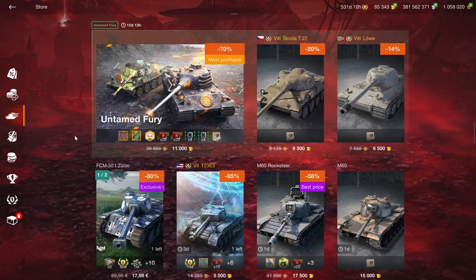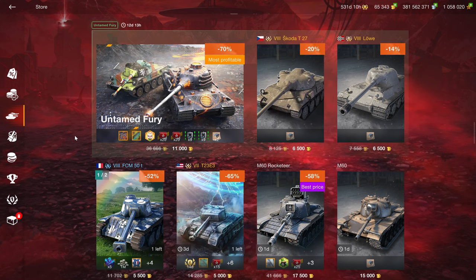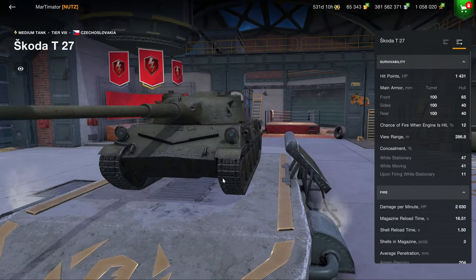The now-gone KV-5 and T77 offer is still unbeaten — it was two of the very best performing tanks in the game at only 10,000 gold. No bundle like this is going to be able to challenge that. Unfortunately, this one costs 1,000 gold more than the KV-5 and T77 bundle.